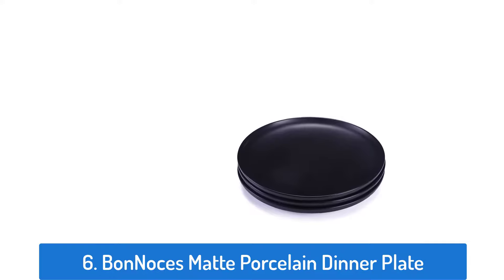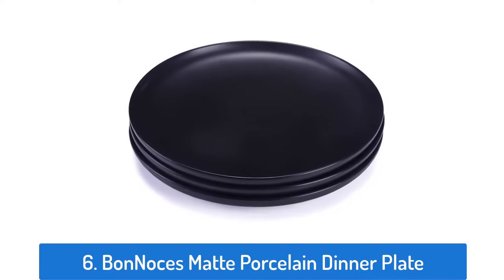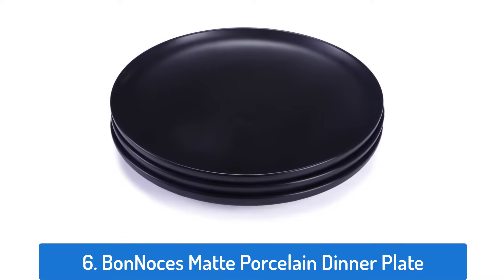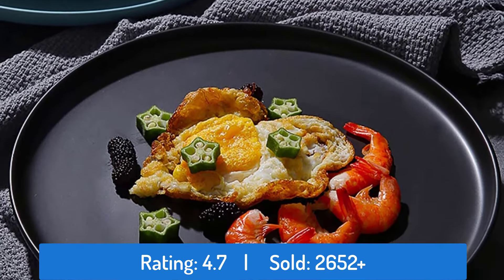Number 6: Bon Gnosis Matte Porcelain Dinner Plate. This dinner plate has a rating of 4.7 and sold over 2,652 times.